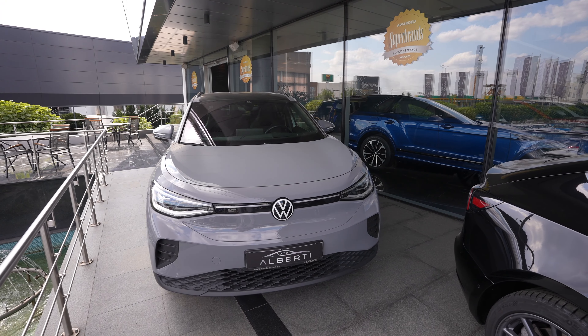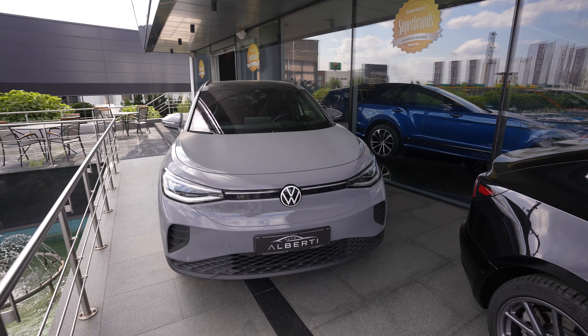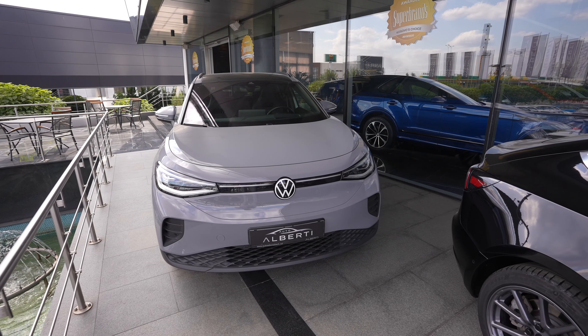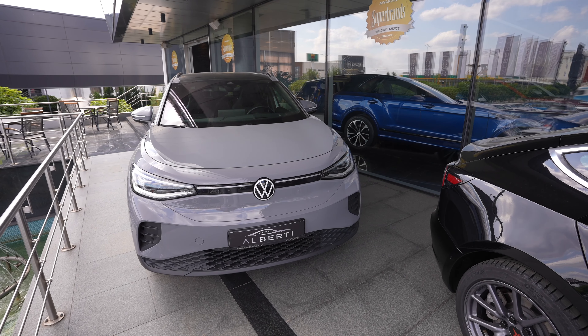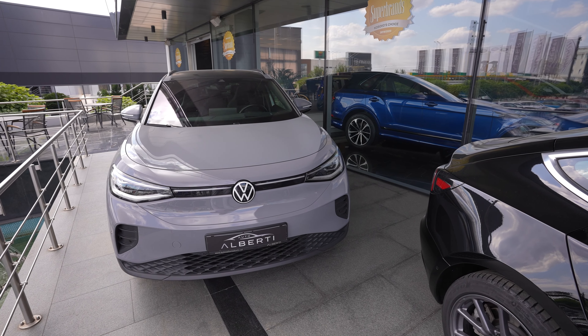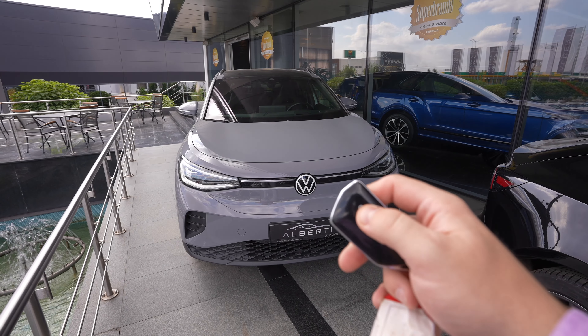So guys, I hope you enjoyed this short video about the new Volkswagen ID.4. Comment down below what you think about this car, and don't forget to subscribe for more videos to come. We'll see you in the next one.